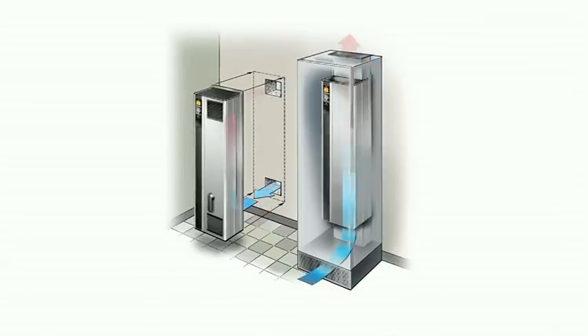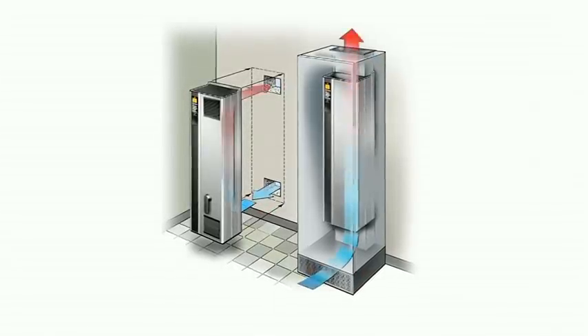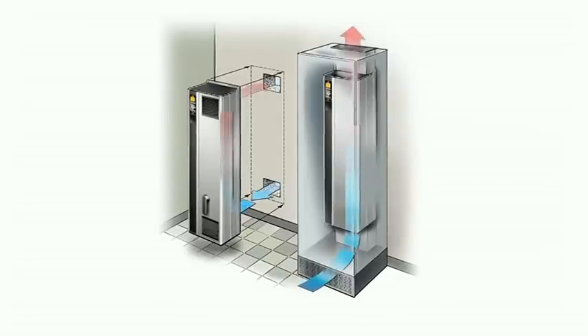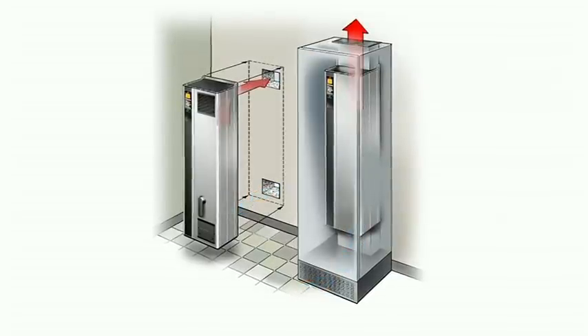This innovative cooling design greatly reduces the airflow through the electronics area of the cabinet, reducing contamination, increasing reliability and prolonging the life of the drive.